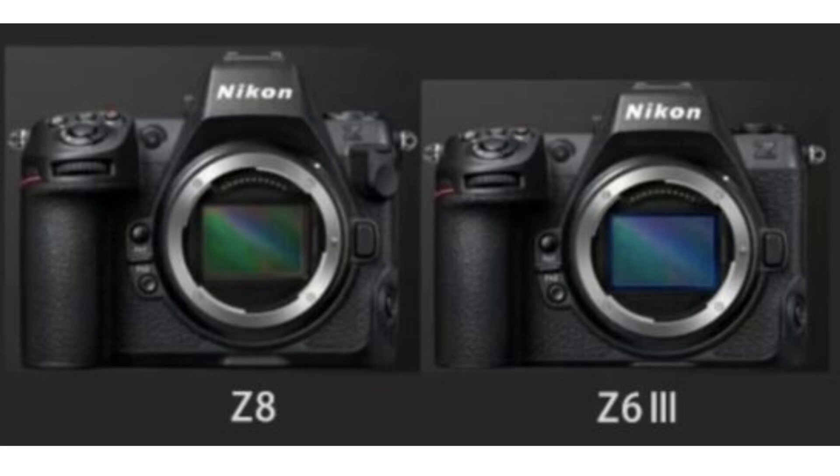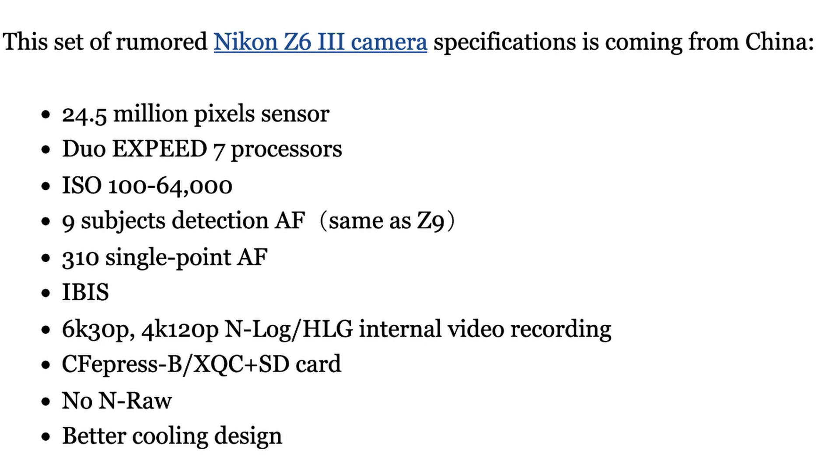The new rumored specs include: a 24.5 megapixel sensor, dual EXPEED 7 processors, ISO 100 to 64,000, 9 subject detection AF like the Z9, 310 single-point AF points, IBIS at 6 to 8 stops, 6K 30p and 4K 120 video, N-Log and HLG internal recording, CFexpress Type B plus SD card slot, no NRAW, and a better cooling design.